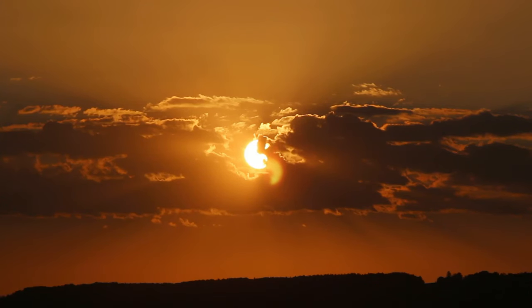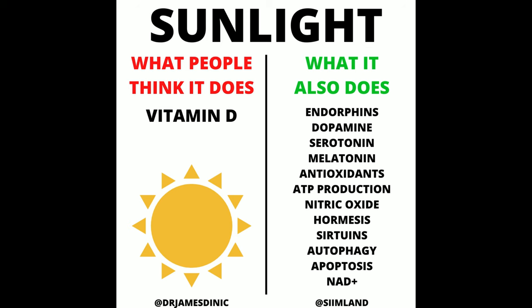Most people who watch this channel generally agree that regular sunlight exposure is very beneficial for your health in many aspects — it's going to support immunity, help regulate circadian rhythms, and other things. But there are specific wavelengths of light from sunlight that have additional health benefits.